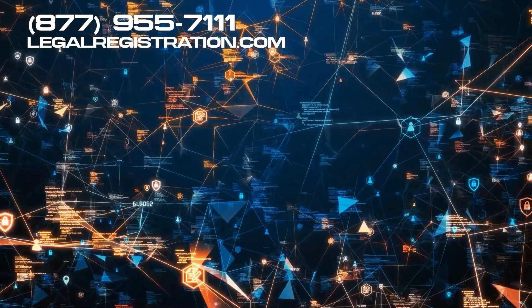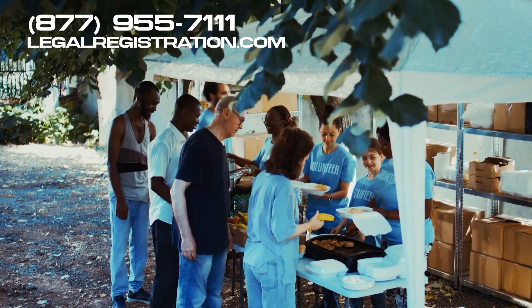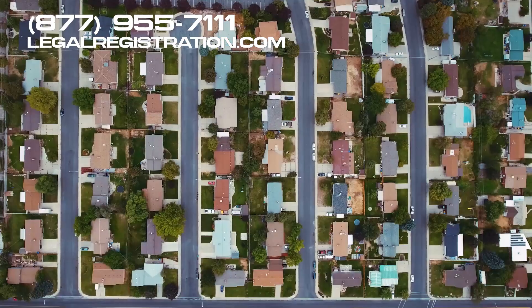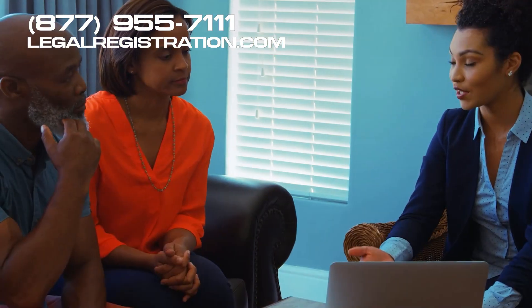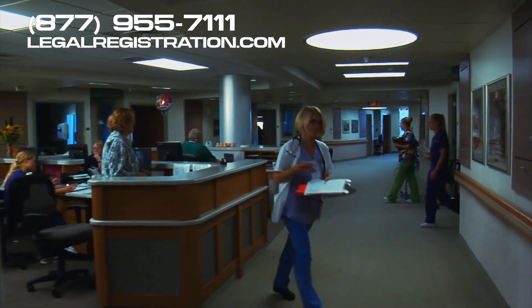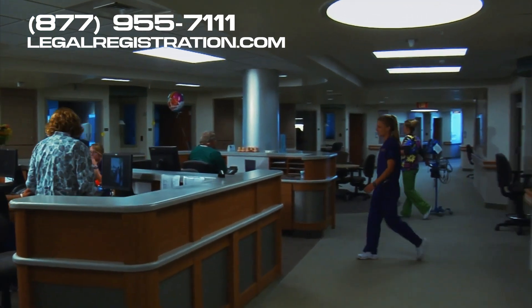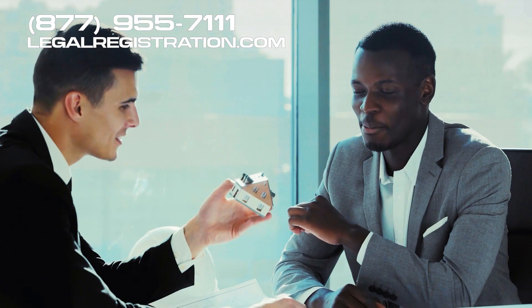Here's an interesting statistic: a 2019 study revealed that non-profit organizations own as much as 20 percent of all the real estate in some major U.S. cities. This makes sense when you consider that non-profits include everything from universities to hospitals, all of which require substantial property to operate.